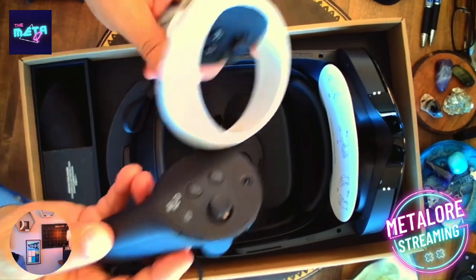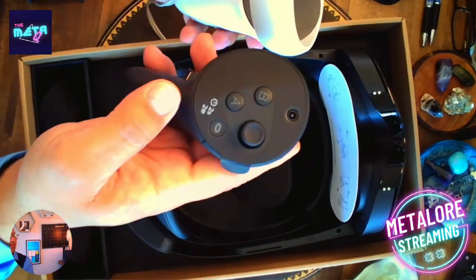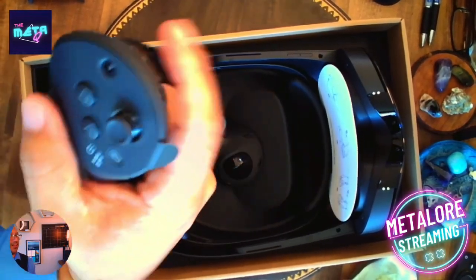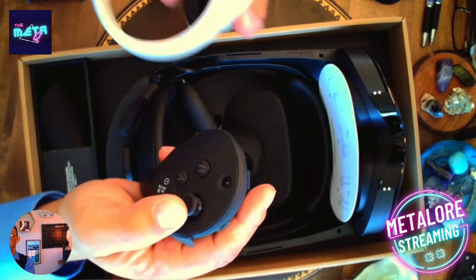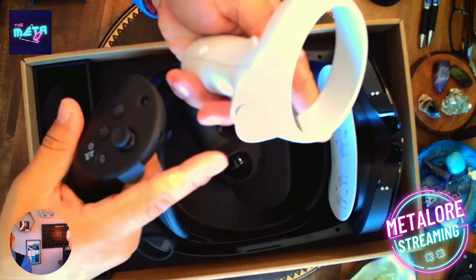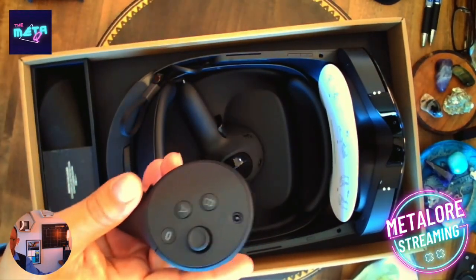The controllers are a lot different than the original. Here's the original Quest 2 controller — and the new one. You'll notice there's no ring anymore. The new one is definitely heavier. The original feels plasticky; if I dropped it a few times I feel like it's going to break. The new one feels like gunmetal — it fits really cool in your hand. The cool thing about these is they have cameras in them, which helps you track the controller better versus the Quest 2 which relies on the headset to track.